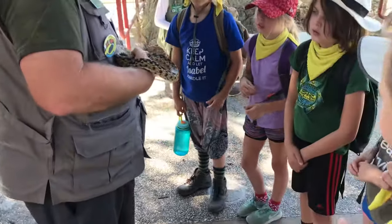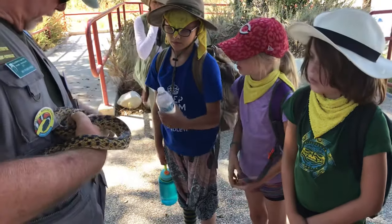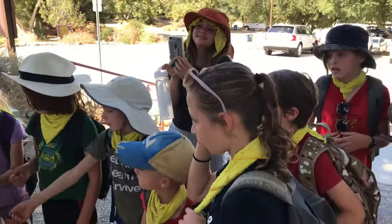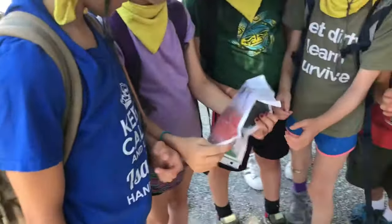Here I have a really good picture. Go ahead and open this picture up. That's a picture of a king snake eating a rattlesnake.